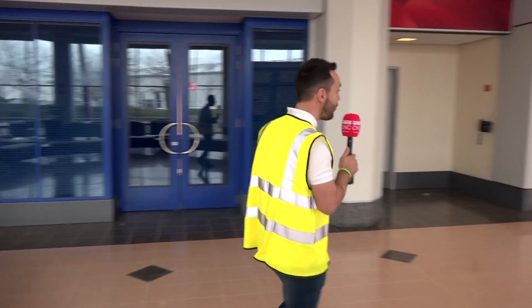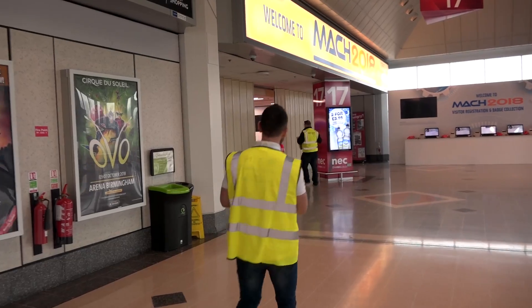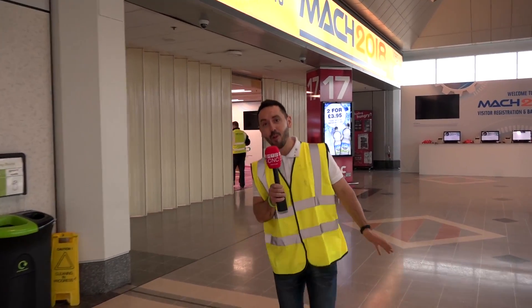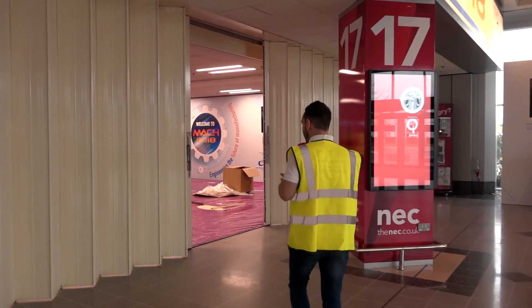Today is the final day of the Masters in Augusta. It's Sunday and also the final day of preparations for MAC 2018 in the brand new halls. We were here on Friday and Saturday and there was still a lot of work to do, so it's going to be intriguing to see how they're getting on.